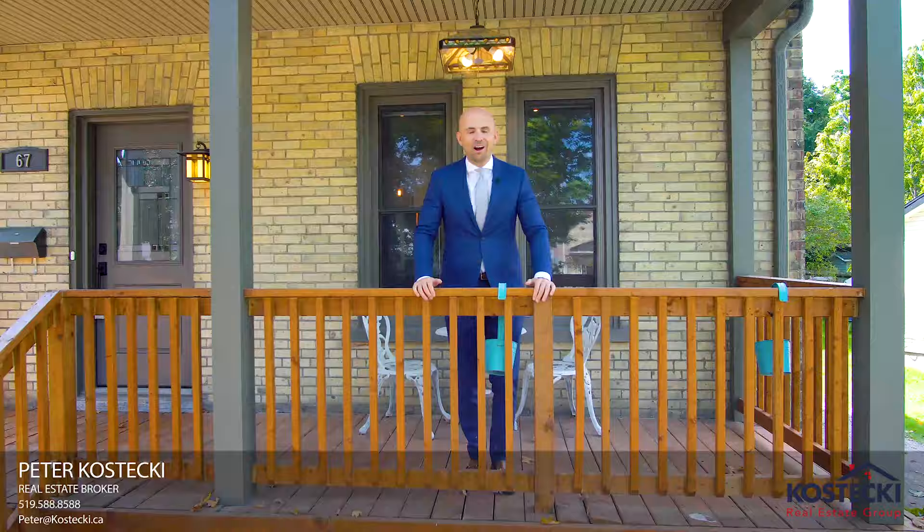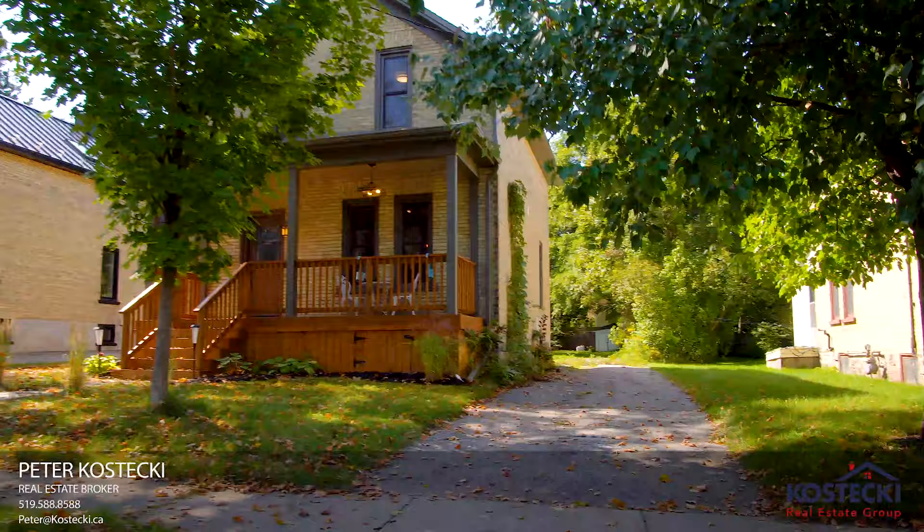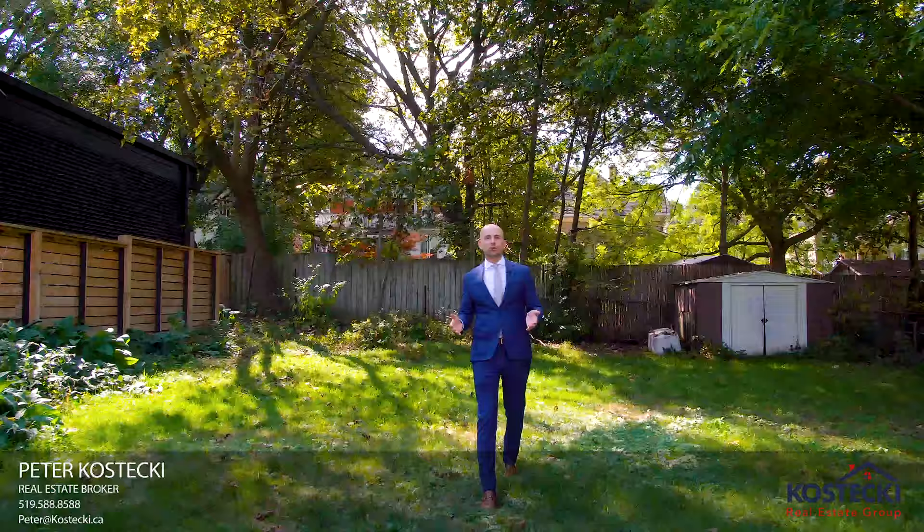Number 2: The Backyard. This ultra-deep backyard has so much potential. You could add a detached garage or addition — or both. The sky's the limit.